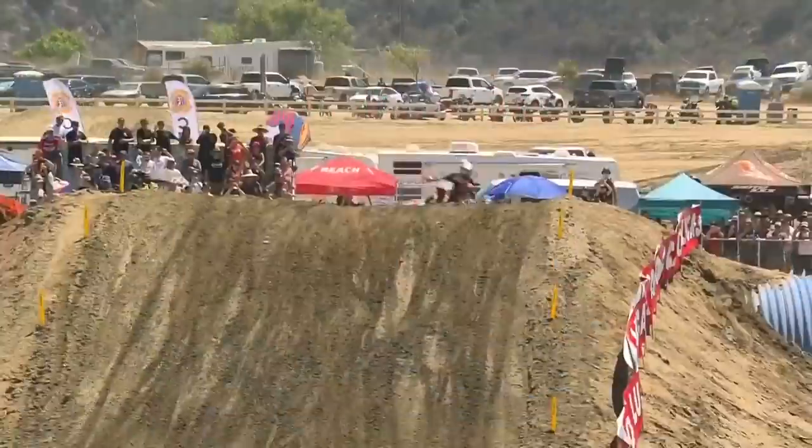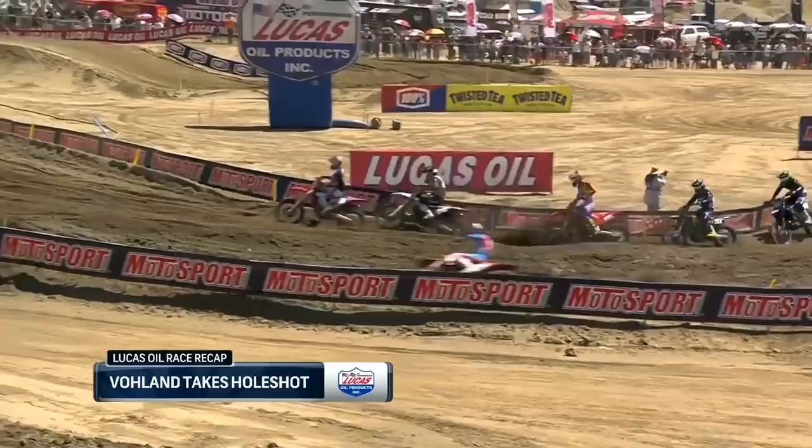Here's your Lucas Oil photo, one race recap of the 250s. Volan grabbed the holeshot, a mistake — Fareez runs into the back of him and Moseman blows by everybody. Volan comes by right there on the Red Bull KTM grabbing that holeshot, trying to do what he did earlier this year.